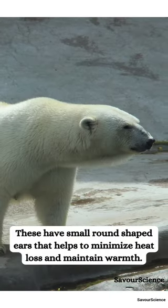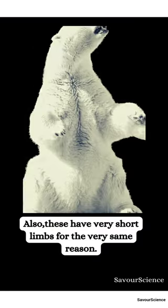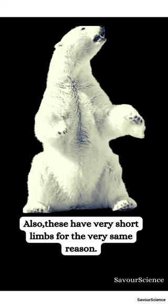These have small round-shaped ears that help them to minimize heat loss and maintain warmth. Also, these have very short limbs for the same reason.